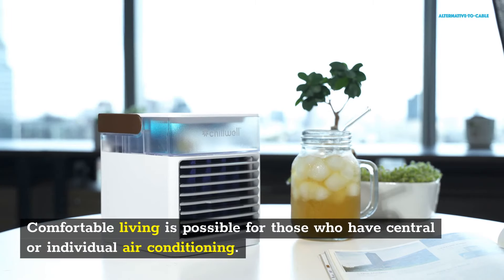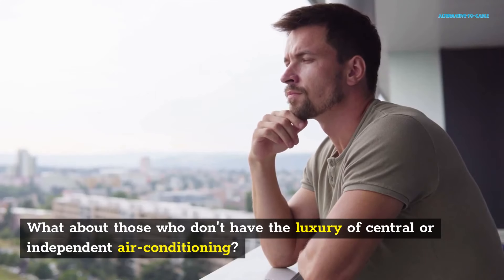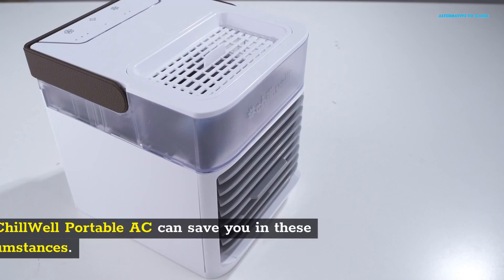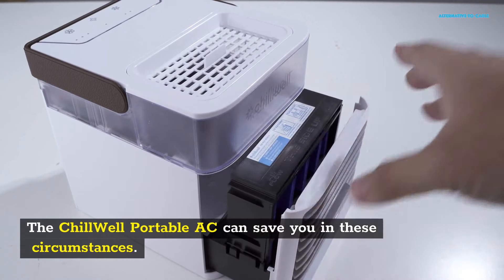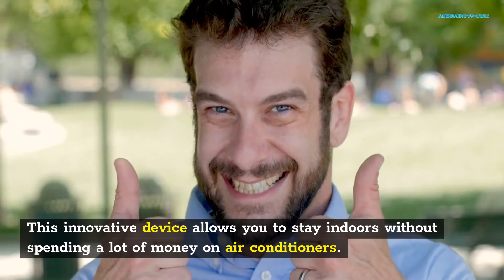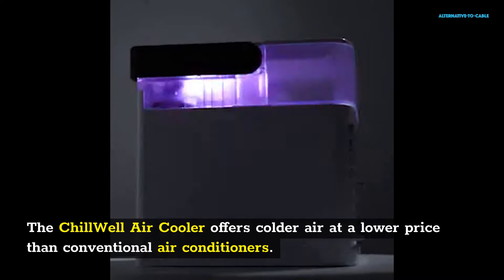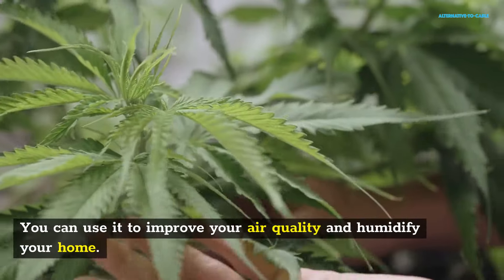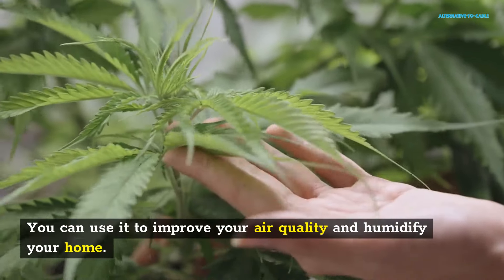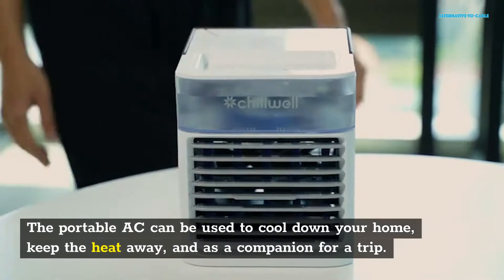Comfortable living is possible for those who have central or individual air conditioning. What about those who don't have the luxury of central or independent air conditioning? The Chill Well Portable AC can save you in these circumstances. This innovative device allows you to stay indoors without spending a lot of money on air conditioners. The Chill Well Air Cooler offers colder air at a lower price than conventional air conditioners. You can use it to improve your air quality and humidify your home. The portable AC can be used to cool down your home, keep the heat away, and as a companion for a trip.